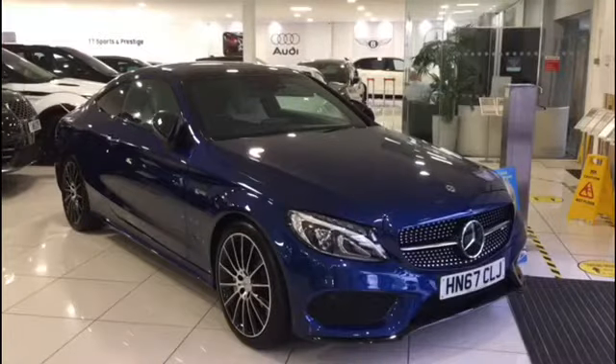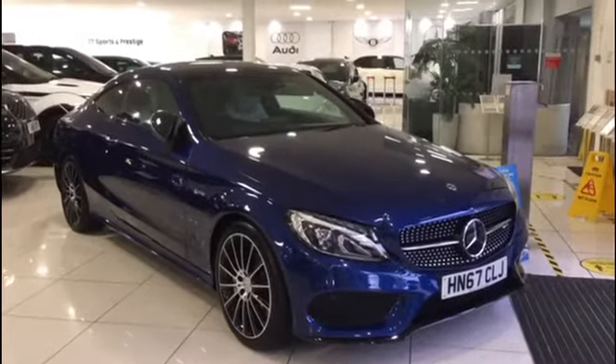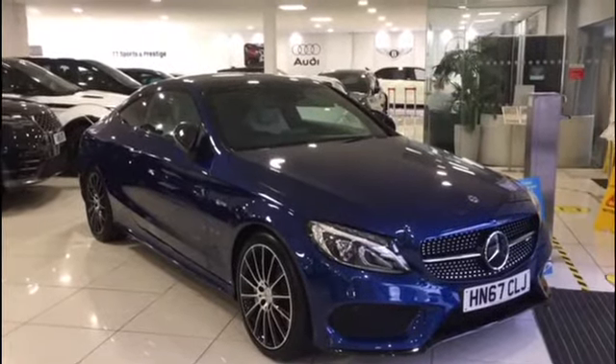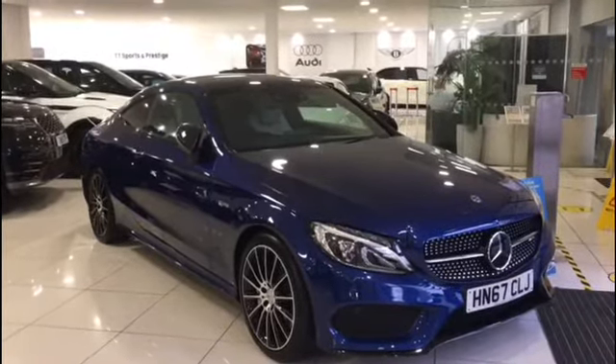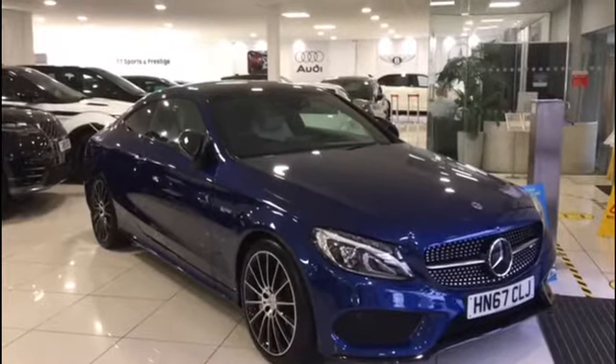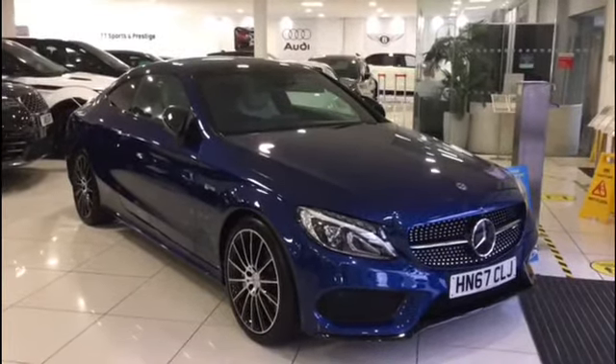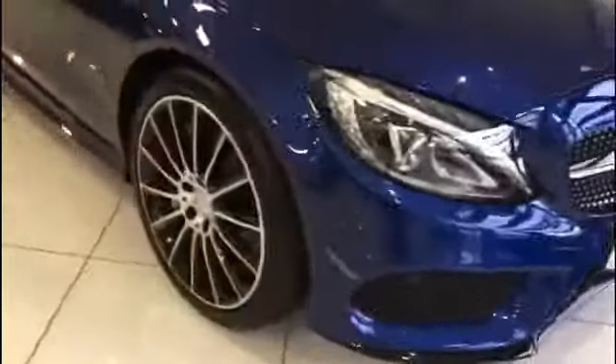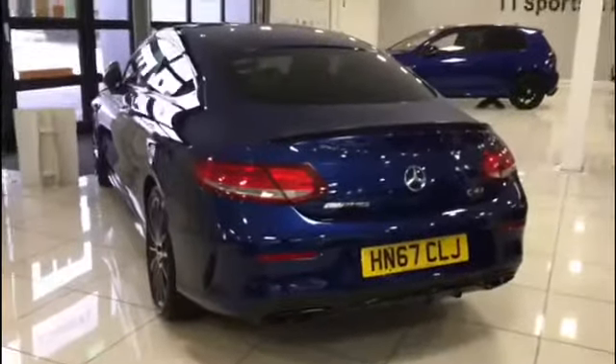This is the Mercedes C43 AMG. It has a 3 litre engine and its BHP, which is brake horsepower, is 362 to 385. Let me show you around. Quite a fast car.